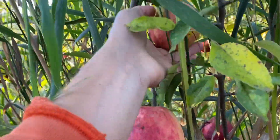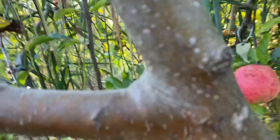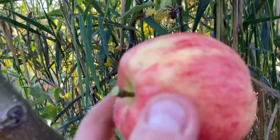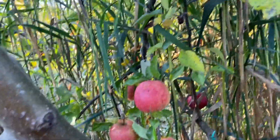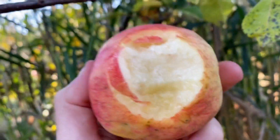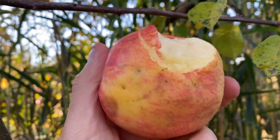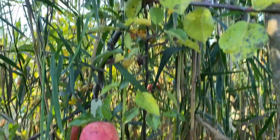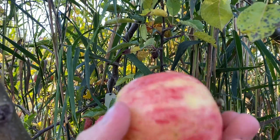If you look around, Jana Gold is a very good producer too. Even though this is like in the middle of the tree, still large, still colored up. This one has less bitter pit. And the other thing is, this tree has apple mosaic virus, and so it's under more stress than your average apple tree.